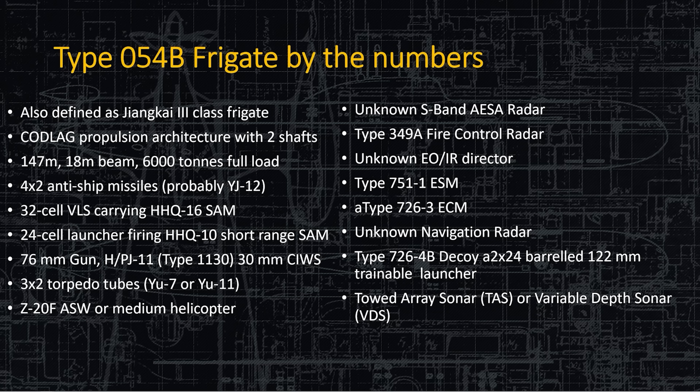As for sensors, it has the S-band ASA radar. It has the Type 349 Alpha fire control radar above the bridge to control the 76-millimeter deck gun. It has an electro-optical and infrared director — we don't know the version number yet. It has ESM and ECM of the 751 and 726 family. It has a navigation radar — not confirmed yet, but probably the same one they've been using without a major visible upgrade. It has decoy launchers port and starboard shooting a combination of chaff, flare, and smoke — 122-millimeter shells launched into the air. And it has a towed sonar array with VDS capability.